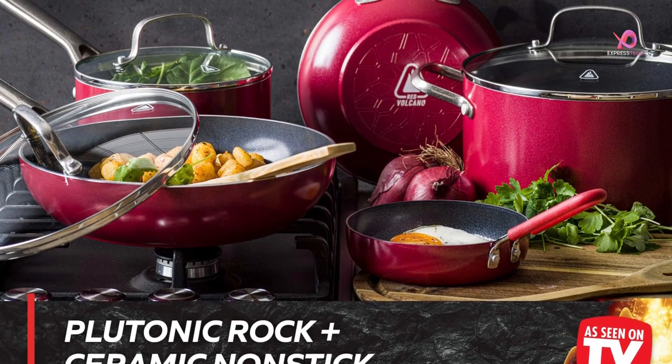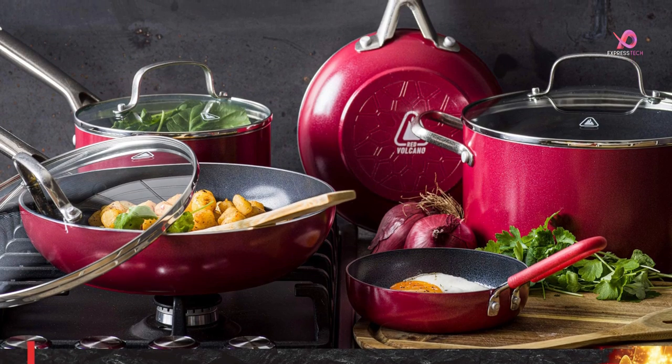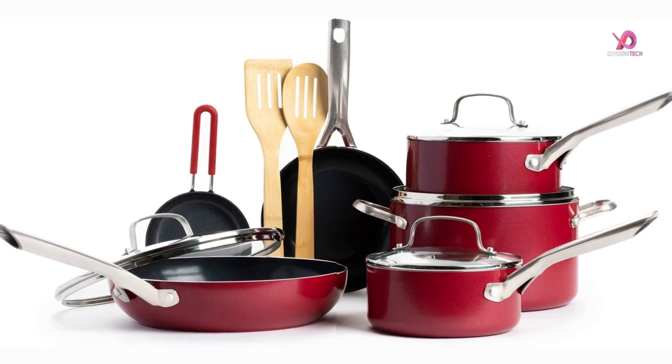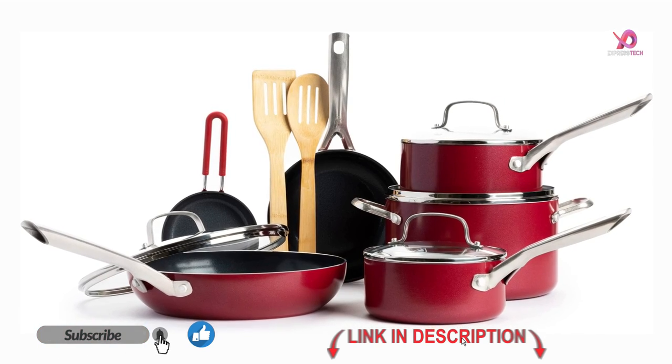The product features a unique lava flow technology that fuses ceramic non-stick with plutonic rock. Plutonic rock is a dynamic substance formed by unbelievable heat and pressure that can withstand temperatures up to 1400 degrees Fahrenheit.